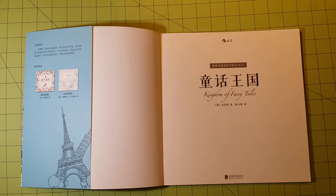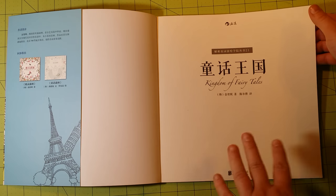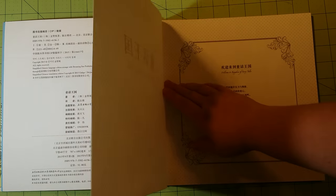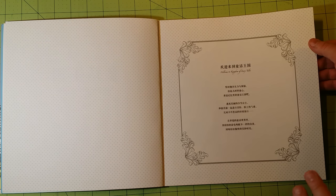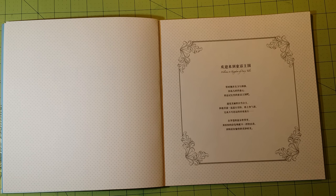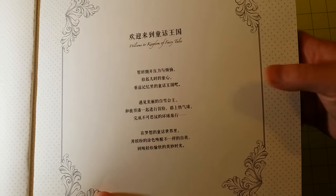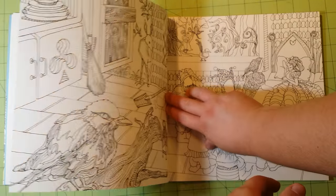I'm going to zoom in just a couple notches here. So Kingdom of Fairy Tales — this would be the title page and the publication page right here. No idea what this says. If anybody can read this or at least tell me what language it is, that would be most helpful. I don't know if it is Korean, Japanese, or Chinese. I know it came from China, but that doesn't necessarily mean it is Chinese. Knowing the language would help with the Google Translate app.